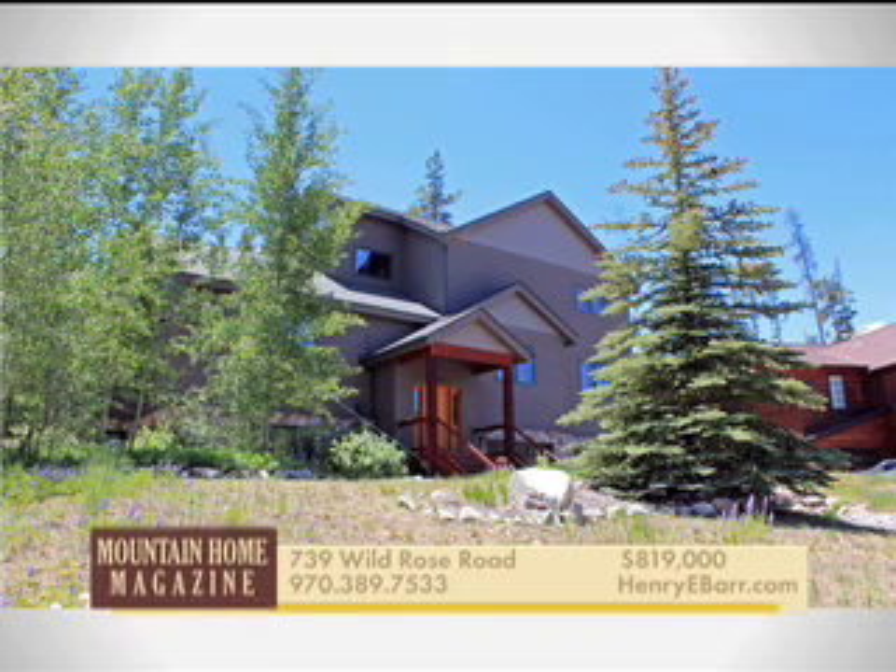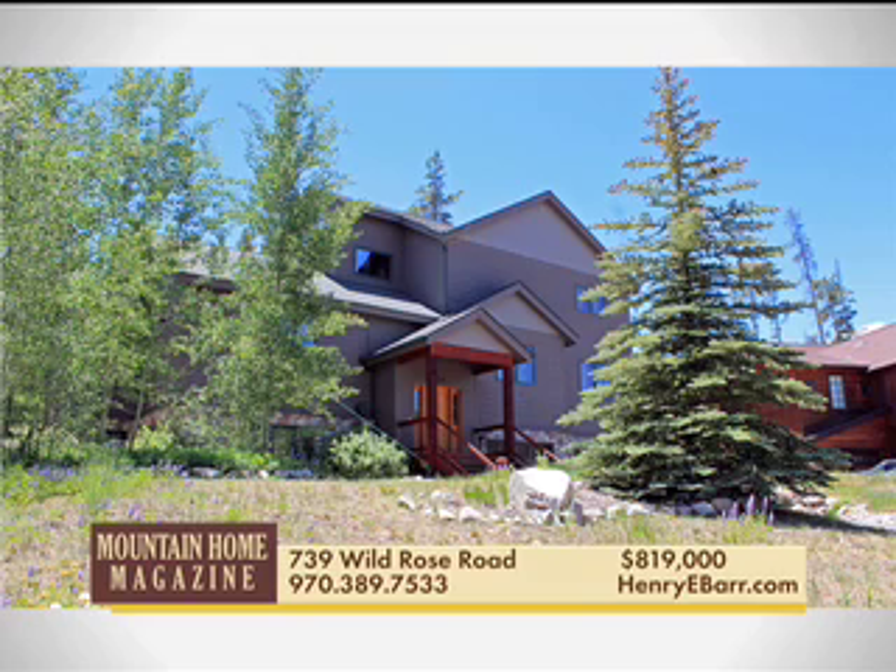Open and sunny four-bedroom, three-bath home in Willow Creek Highlands with a lovely private master suite. The oversized two-car garage has a workshop area, a nicely landscaped backyard with hiking trails nearby.